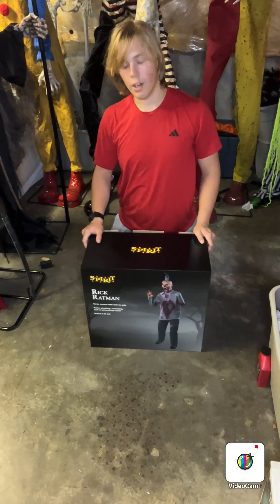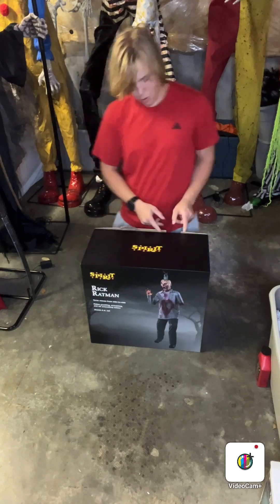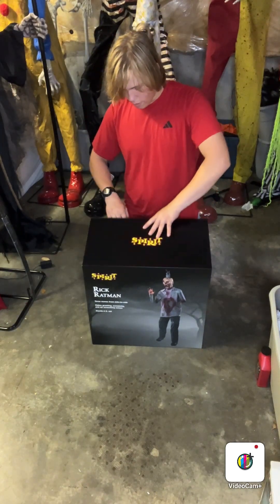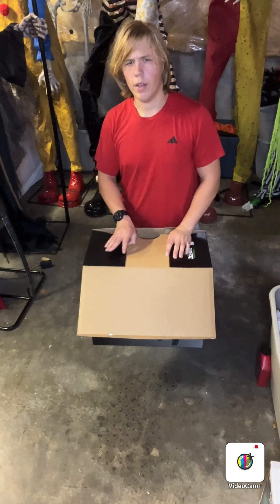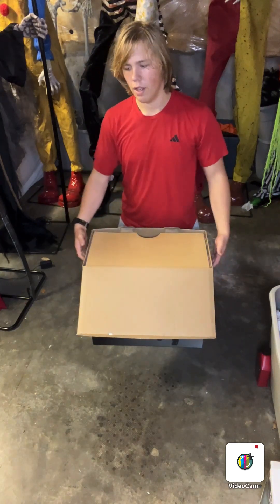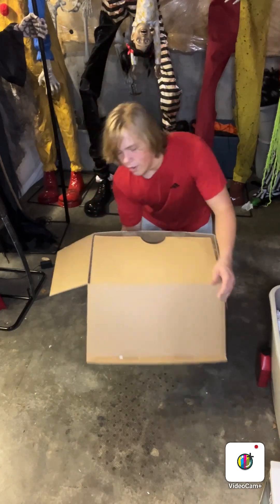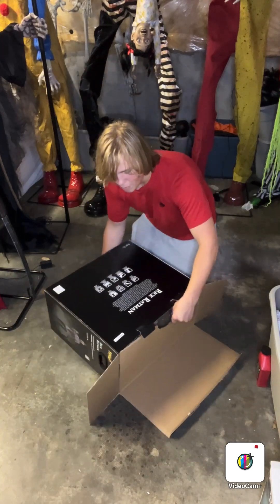Let's get right into this guy. I bought him online — he was $200. So we'll see what $200 can get you from Spirit Halloween. By the way, I just want to say, very, very clean box design. I'm really liking the simple, creepy tree background. I think it's great. Rick Ratman, let's see what we can do.